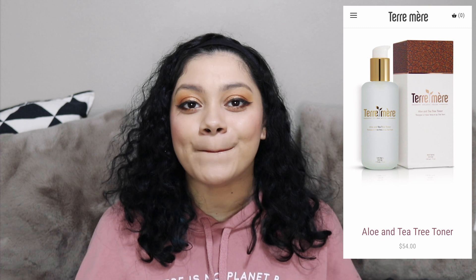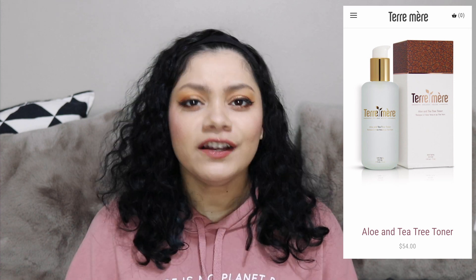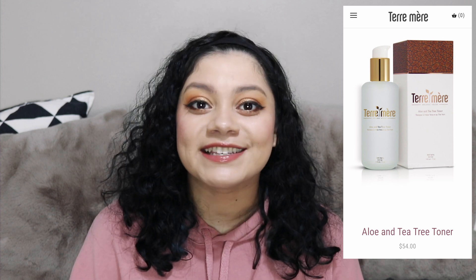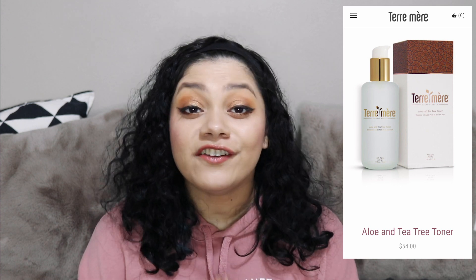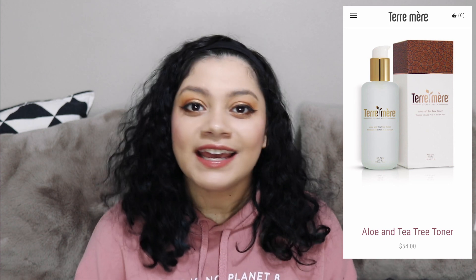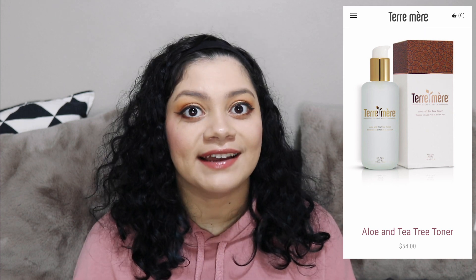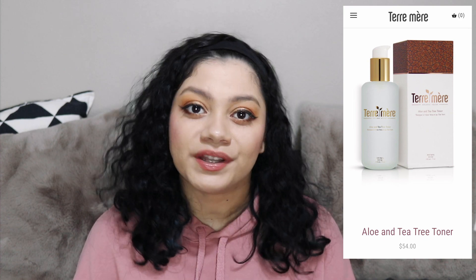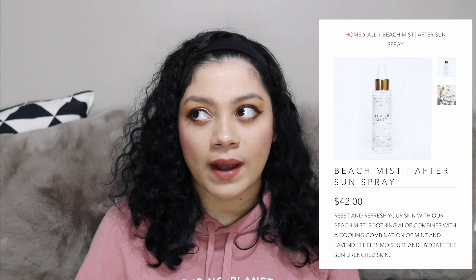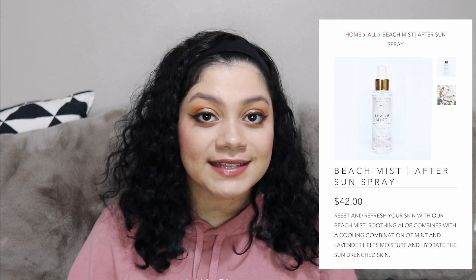Some FabFitFun members might already have the toner, so you can check out the community and see if anybody's talking about how they love it or don't. The retail value is $54 now. The first ingredient is aloe juice, which is a very soothing ingredient. It also has willow bark, which is soothing as well, and tea tree oil, which is good for clearing your skin and really good for acne. For the Lifestyle Co Beach Mist, they say this is an after-sun mist, so I assume it's if you got a sunburn, and it retails for $42.